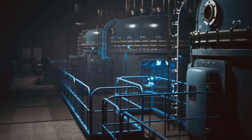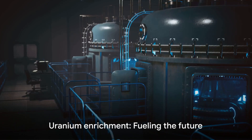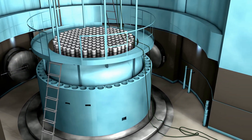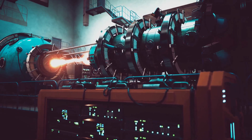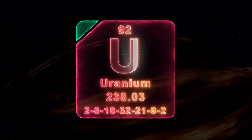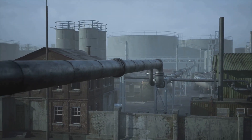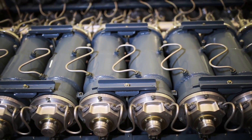The next time you flip a switch and enjoy the benefits of electricity, remember the humble beginnings of its journey. Once processed, we have uranium ready for enrichment. Enrichment is crucial for making the uranium usable in a nuclear reactor. Natural uranium is primarily composed of uranium-238. While it does contain uranium-235, the easily fissile isotope, the concentration is less than 1%. For a nuclear power plant, we need enriched uranium, where the concentration of uranium-235 is increased to around 3% to 5%.